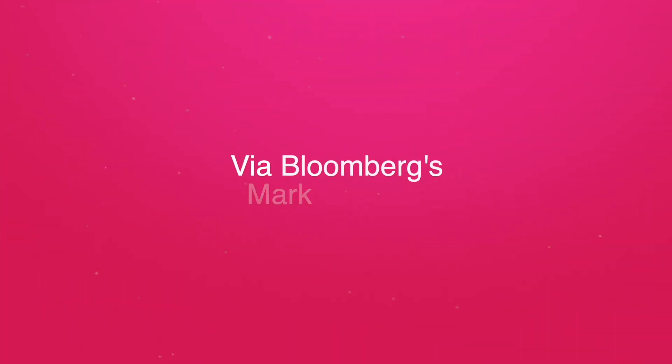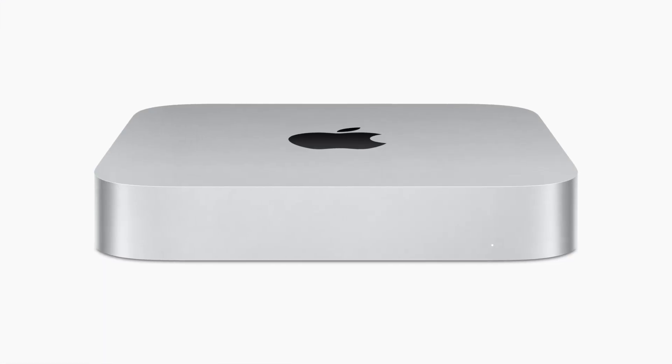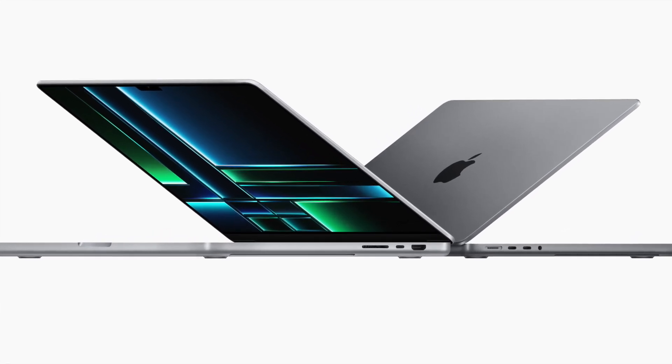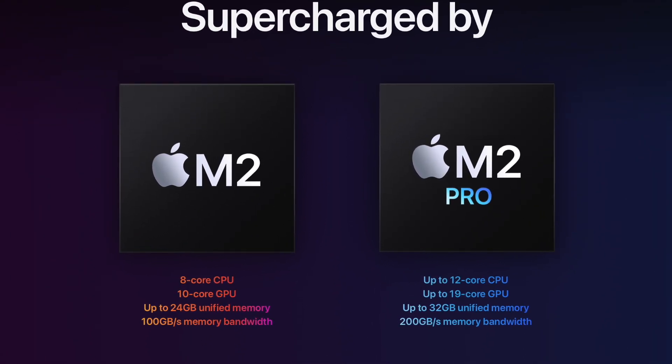Straight into our first story today — not content with telling us about M3 Mac Minis that we talked about yesterday, Mark Gurman is now reporting that the M3 Max chips have been tested and we have the core counts, both CPU and GPU. This is making me feel more confident that the M3 Mac Mini in developer logs is actually legit, because the Mac Mini is likely to come out at the same time as those higher-end MacBook Pros.